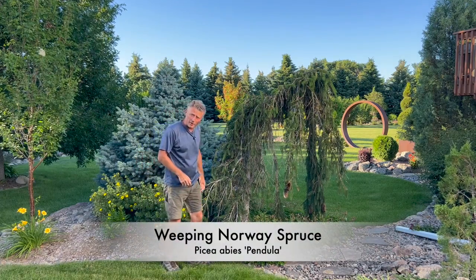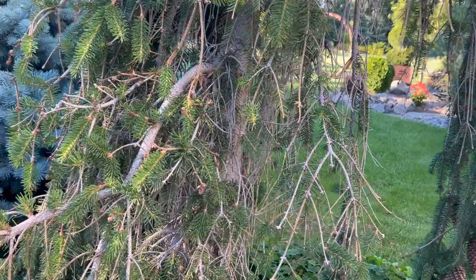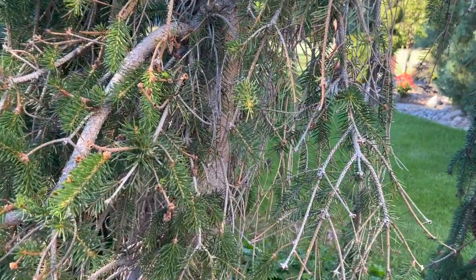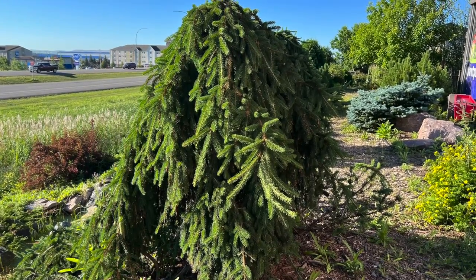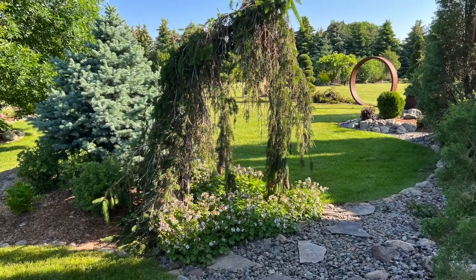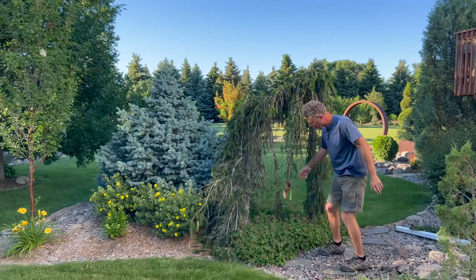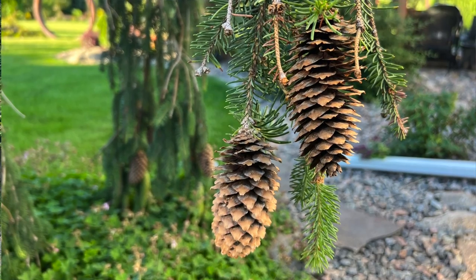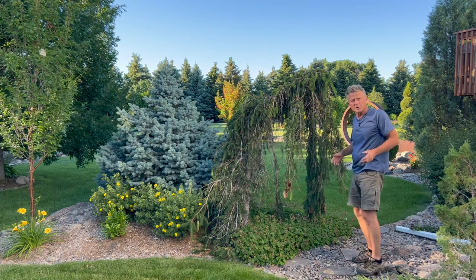This is weeping Norway spruce. It's not quite as full as I'd like it to be — we're getting a little bit of some dieback or needle cast in here, not nearly as full as the specimens you look at. But overall the plant's done pretty well here. Very unique form again with that weeping habit. It's got a nice size pine cone — very showy. That's something to look at too on evergreens as far as another characteristic that we can enjoy.